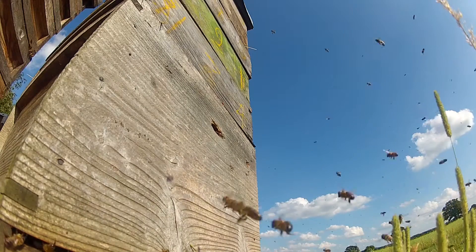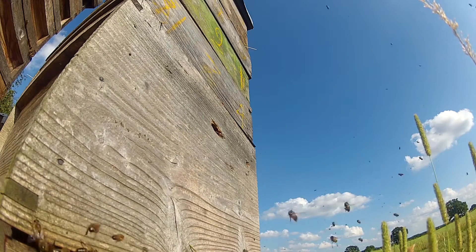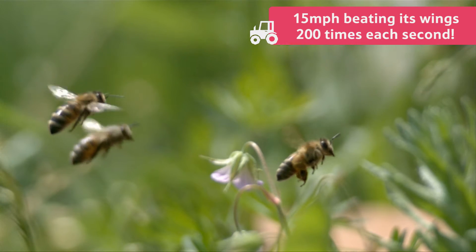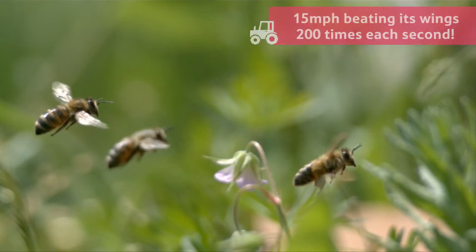There are many more female worker bees than male drones in the hive. A worker bee can fly at up to 15 miles per hour, beating its wings an amazing 200 times each second.